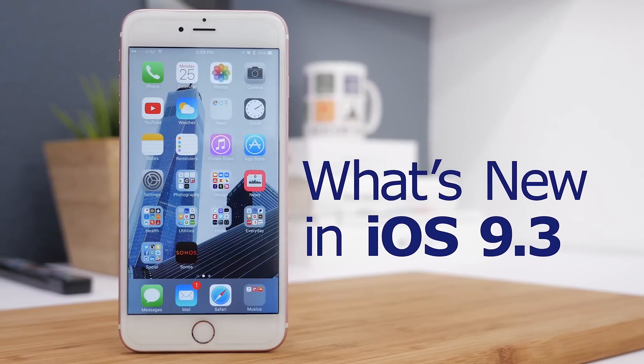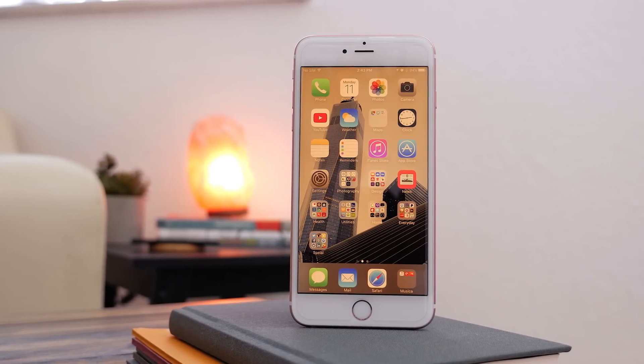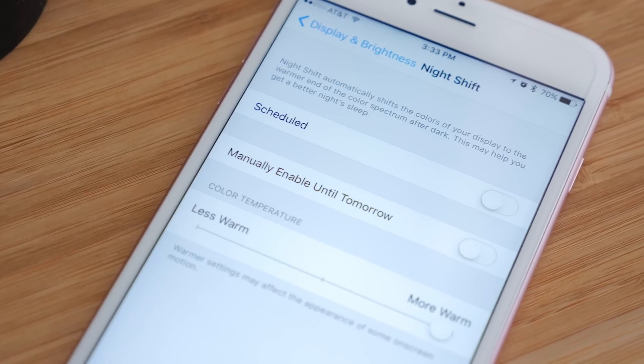Here's what's new in iOS 9.3. First off is a brand new feature called Night Shift. This is available under the Display and Brightness section in Settings, and it's very similar to an app called Flux.